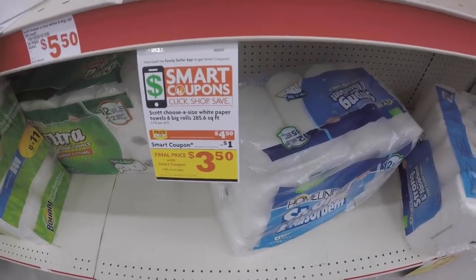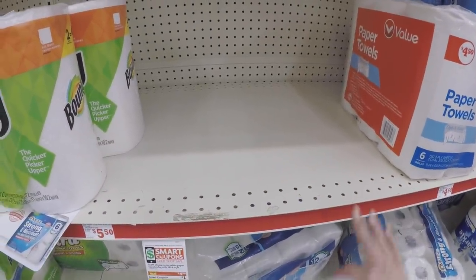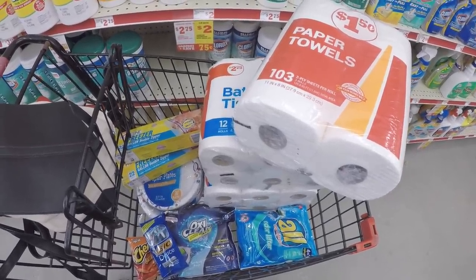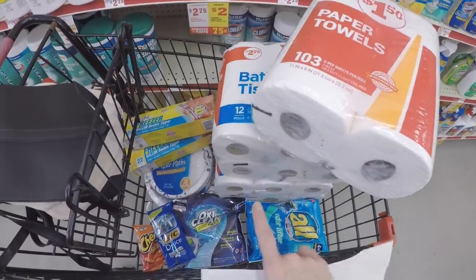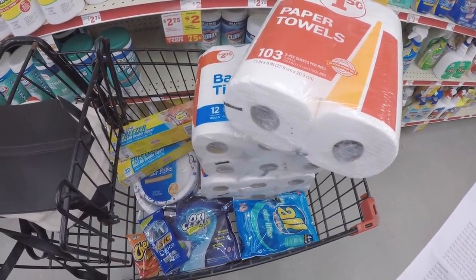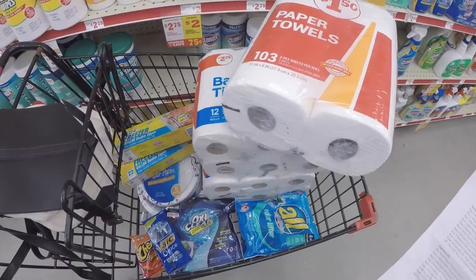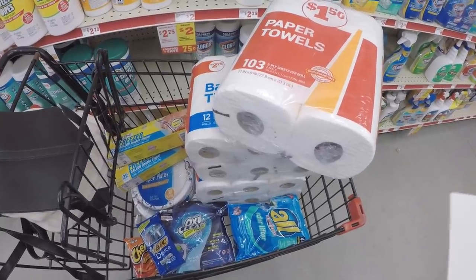Then pick up a Scott paper towel — six rolls priced at $4.50. We currently have a $1 digital that applies to this, bringing it to $3.50. However, my store is completely out of Scott paper towels — I asked and they're out. So with the original scenario, you'd get Scott paper towels, two bath tissues, two bags, two paper plates, OxiClean, All, and that's going to be $16.50 out of pocket after your $5 off $25 store digital, $1 Scott digital, $2 OxiClean, and $1 All or Snuggle digital — paying $1.83 each when you buy all nine items.